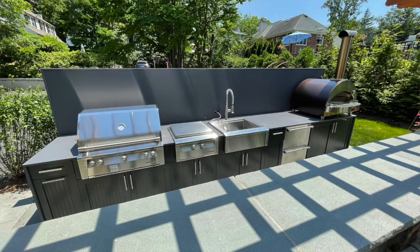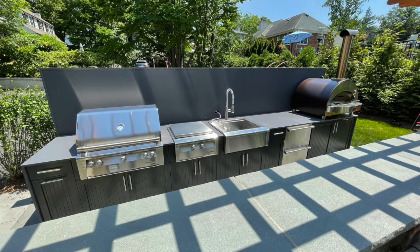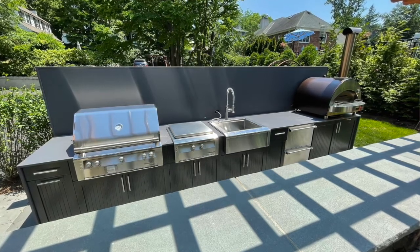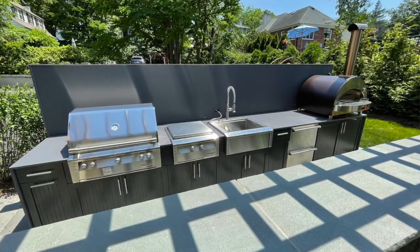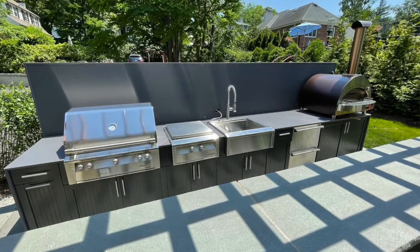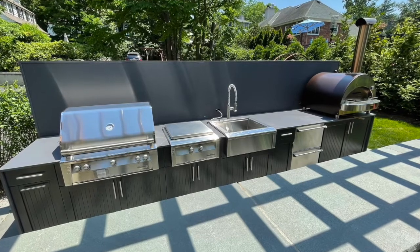The island itself, if I remember correctly, is a 16-foot straight run. Working from left to right looking at the picture: you have an Alfresco ALXE 36 grill, an Alfresco AXE VP power burner, the Alfresco AGBC 30 sink/beverage center/bartending station, then the Marvel 24-inch refrigerator drawers, and finally at the end the Alpha 4 pizza oven on the countertop.